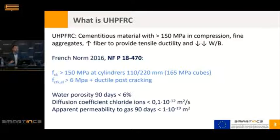What is ultra-high-performance fiber-reinforced concrete — generally called UHPC? We can describe it as a cementitious material that has more than 150 MPa of compressive strength, fine aggregates, high fiber content to provide ductility in tensile loads, and a very low water-binder ratio. It is normally a self-compacting material.